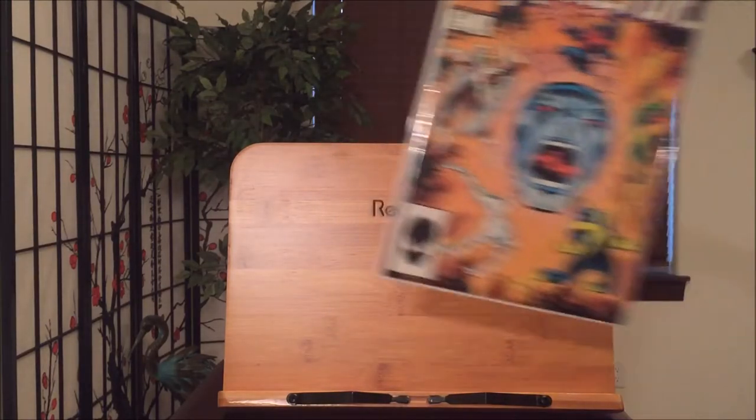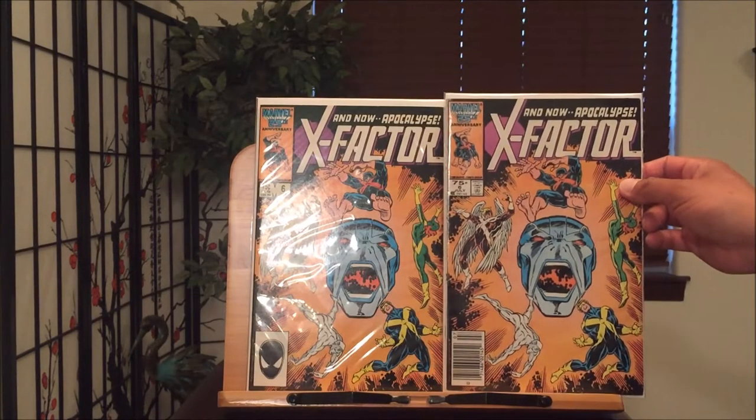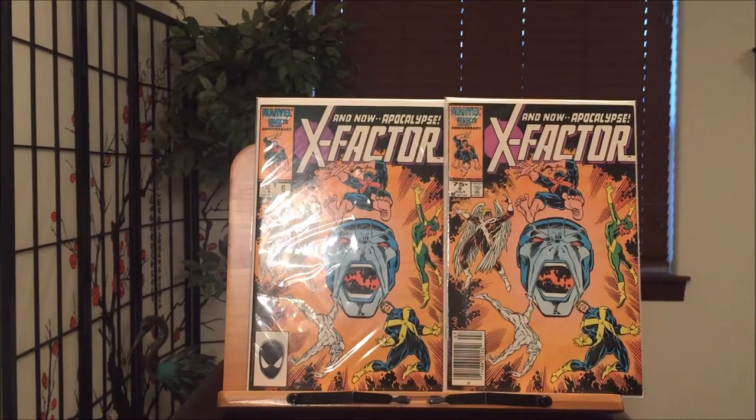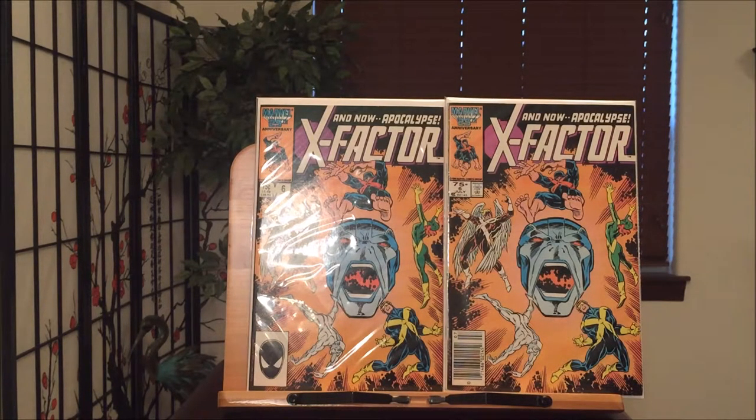We get to X-Factor number 6 — a very iconic cover with the very first appearance of Apocalypse. If you guys haven't seen my video, it's funny how I found one of these copies. One of them I own, another one I found at Goodwill for 49 cents. I couldn't believe it. I believe they did another cover this year — I think it's X-Factor or something, basically an update of that very iconic cover.